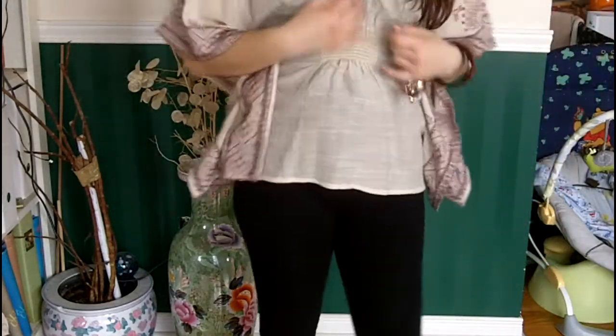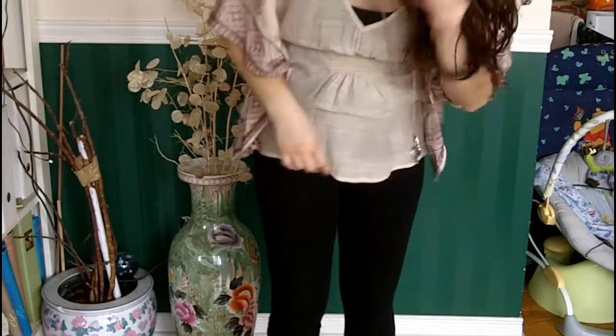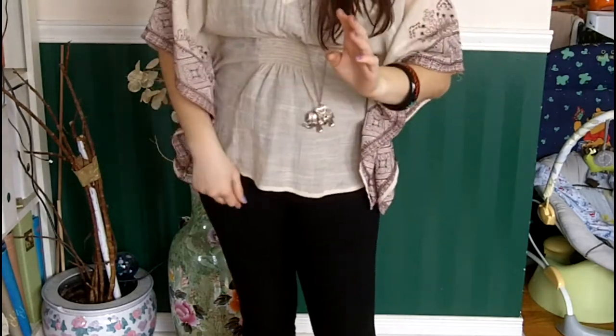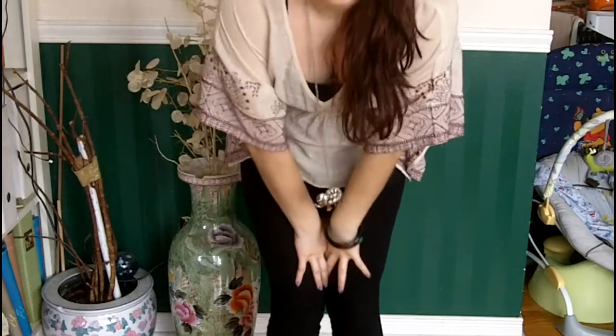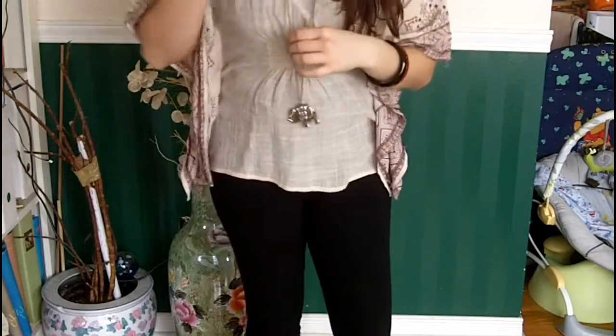Underneath I just have a black tank top. The leggings are from Dynamite, the top is from Forever 21, and the tank top is just from a random store.